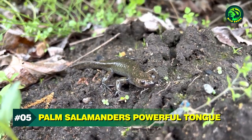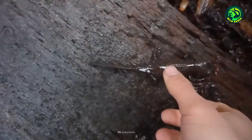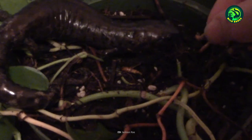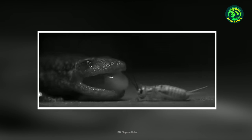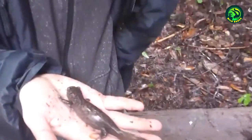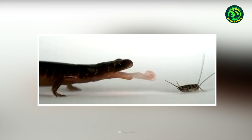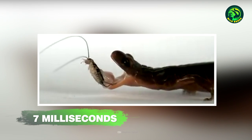Number 5: Palm Salamander's Powerful Tongue. The Palm Salamander is the holder of a unique feat — it has the most powerful muscle in the animal kingdom, and it's the muscle one would least expect. Palm Salamanders have incredibly strong tongue muscles that allow them to catch prey quite easily. The Palm Salamander's tongue can generate 18,000 watts of power for every kilo of muscle. In comparison, the strongest muscles in the human body, the quadriceps, can exert powers of around 100 watts. The tongue extends out more than half the salamander's body length and takes just around 7 milliseconds to extend completely.